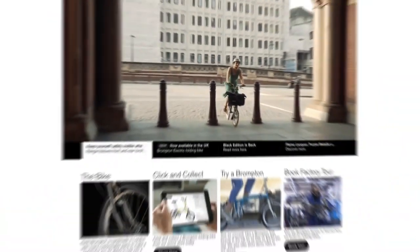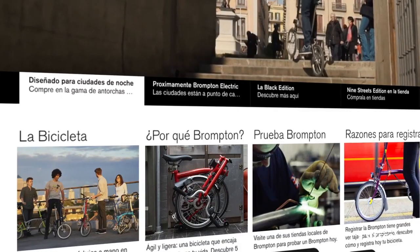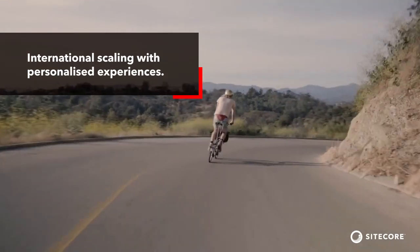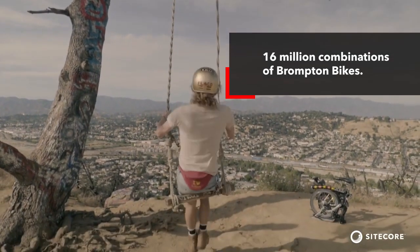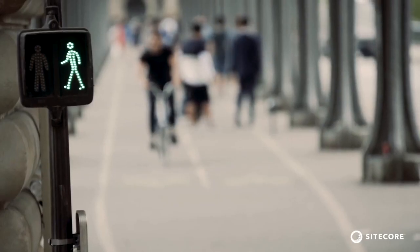We use Sitecore in a number of ways. To start with, a lot of geo-personalization, serving up different content to make sure the bike is displayed in the context of that particular environment. Personalization is really at the core. We offer up to 16 million different combinations of our bike, and so being able to deliver personalization on site, making our products really relevant to each customer, is also really important.